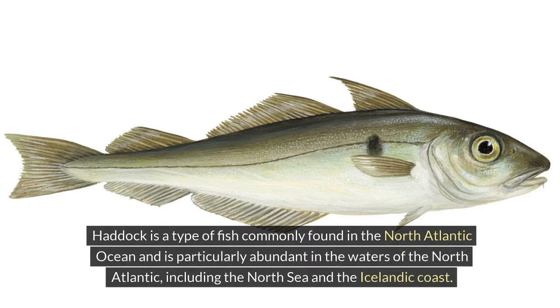Haddock is a type of fish commonly found in the North Atlantic Ocean and is particularly abundant in the waters of the North Atlantic, including the North Sea and the Icelandic coast.